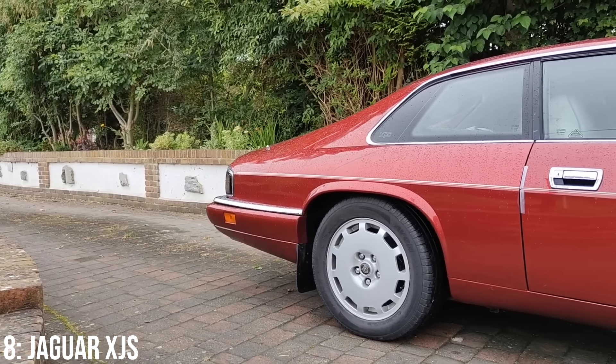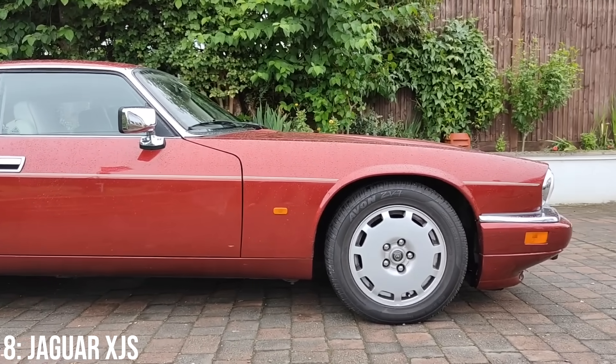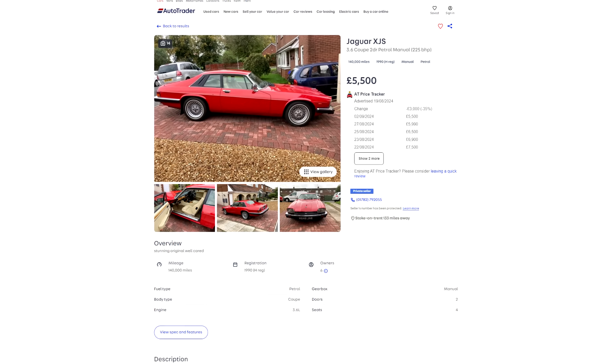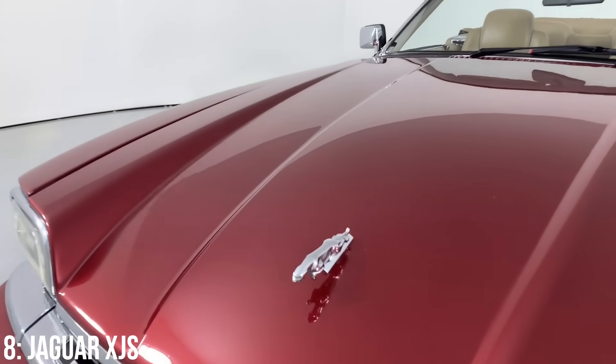They ran from 1975 all the way to 1996 across multiple owners of the Jaguar brand, and they were actually the predecessor to the XK8, meaning they're a loose ancestor to the F-Type. £5,000 is around the lowest you'll find these listed for, and double that gets you a 1995 model with 90,000 miles on the clock. Reliability-wise they're not too bad, but wiring looms are a known issue, as well as rust.